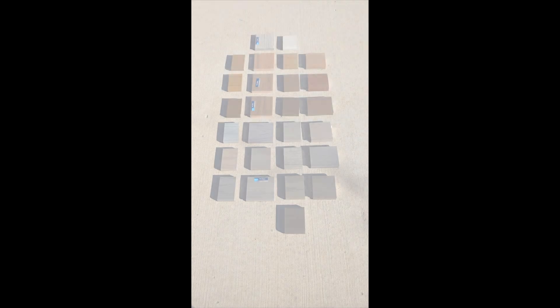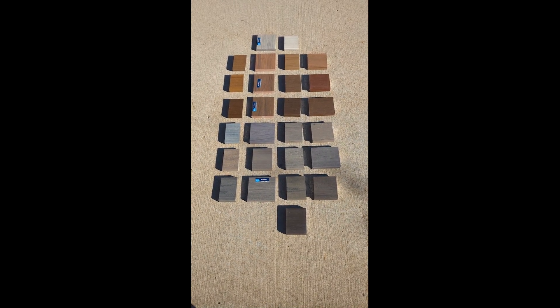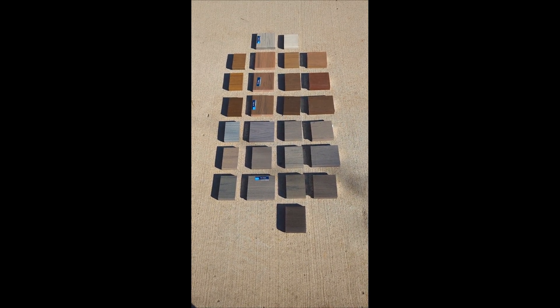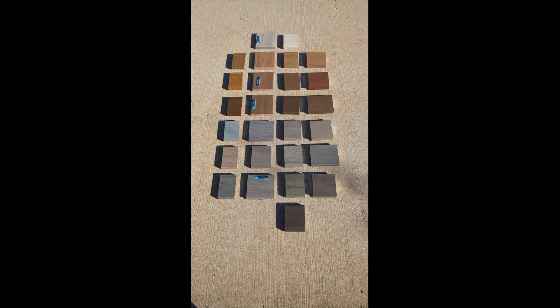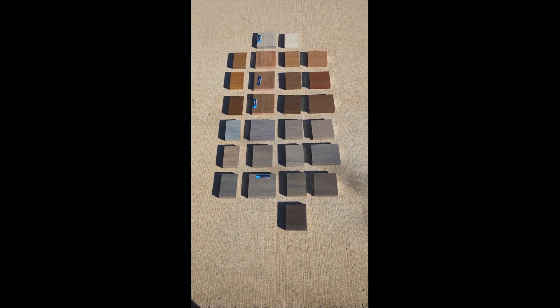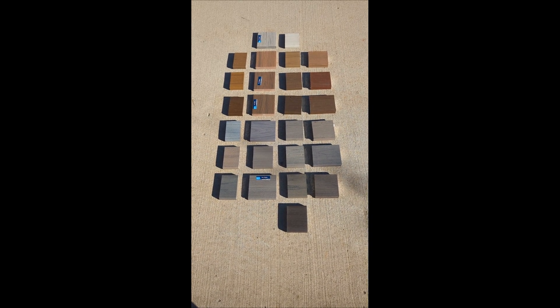It's a beautiful fall day — 60 degrees today. These boards have been out in the sun for five hours. There's not a cloud in the sky today, bright beautiful skies. All boards have been sitting out here to have a control test.